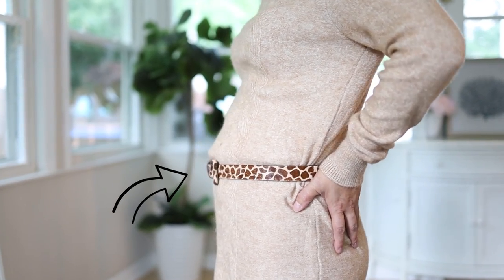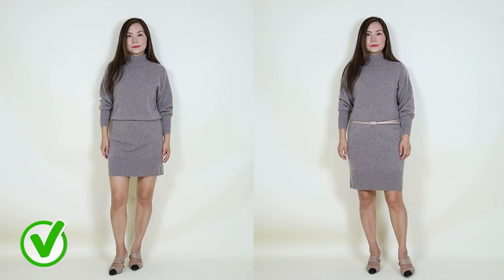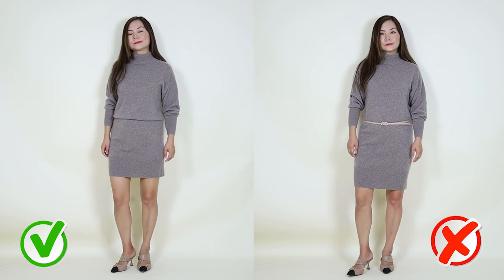The secret is to pull up your dress and make sure it folds over and covers part of your belt. This is going to give your waist a very subtle definition without drawing too much attention to your waistline. Having a thicker waist is very common as we get older.